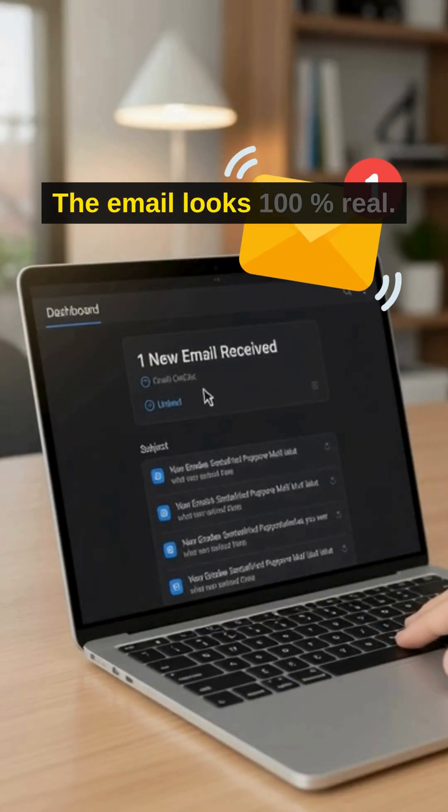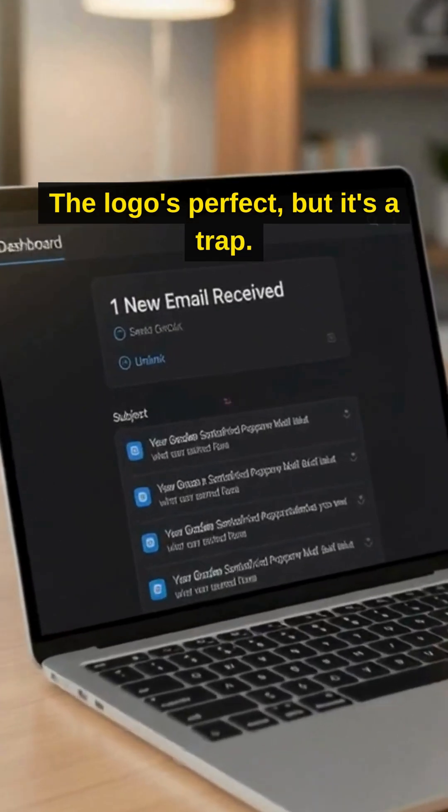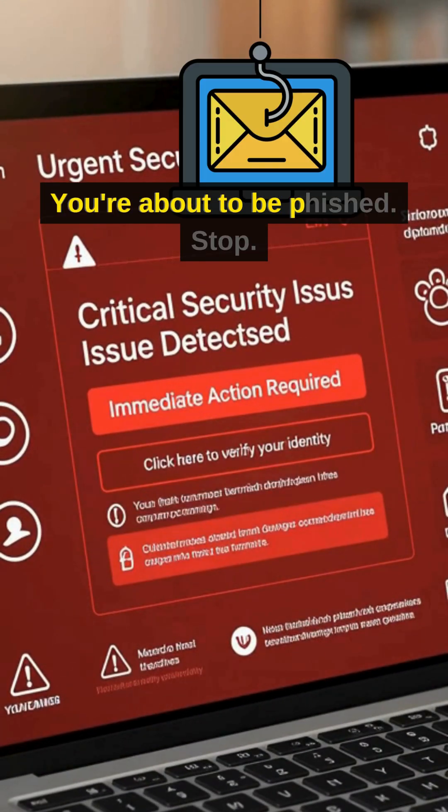The email looks 100% real. The logo's perfect, but it's a trap. A $10,000 trap. You're about to be phished.